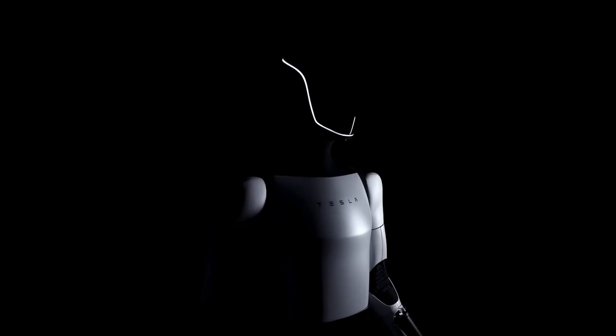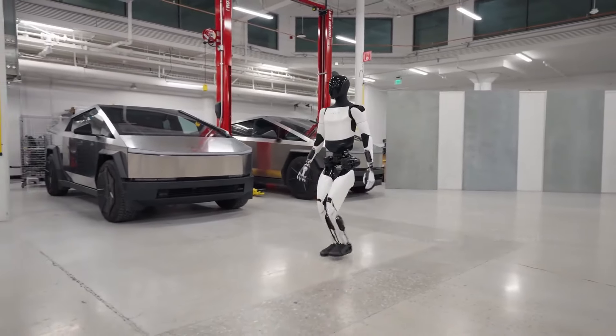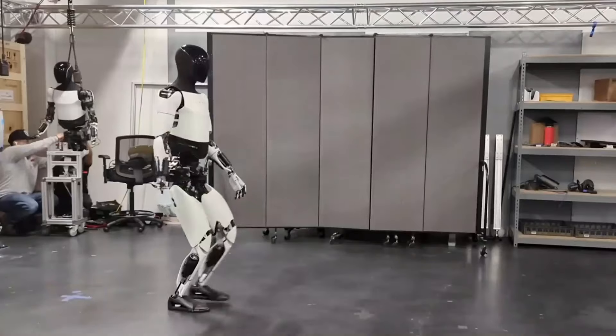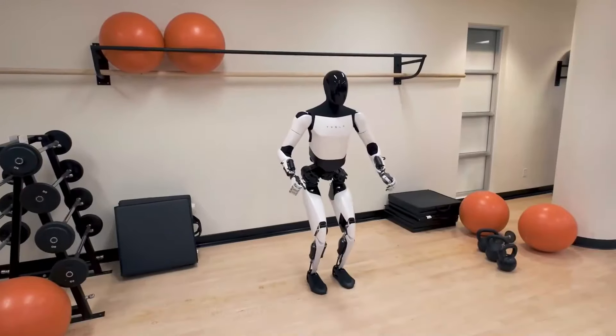The Optimus Gen 2 stands out with its remarkable speed, boasting performance levels 30 times faster than any previous robot. Elon Musk and his team have harnessed cutting-edge technology to equip the robot with highly improved sensors and actuators, enabling it to swiftly tackle a wide range of tasks.